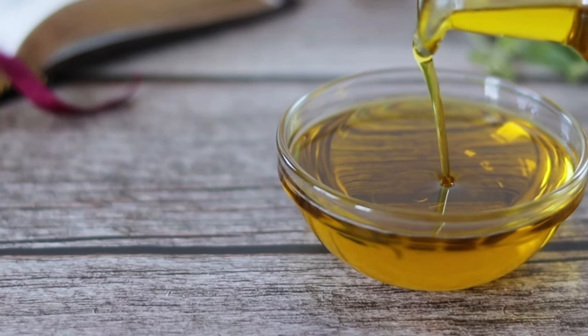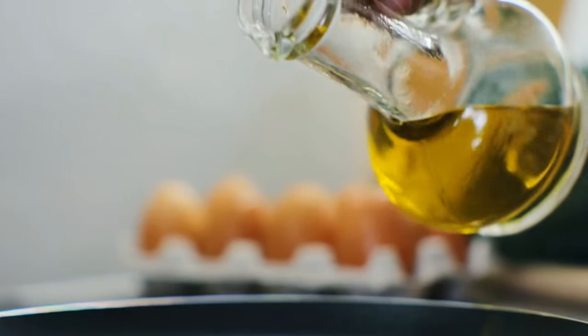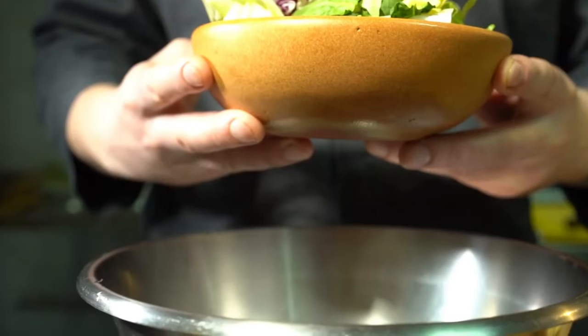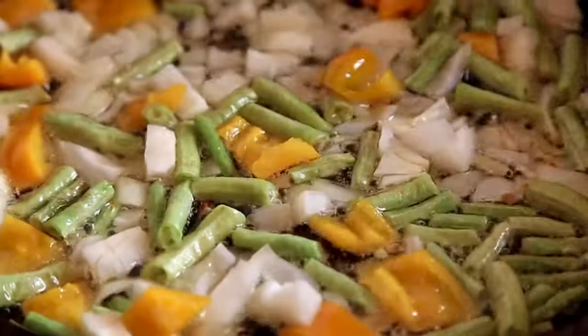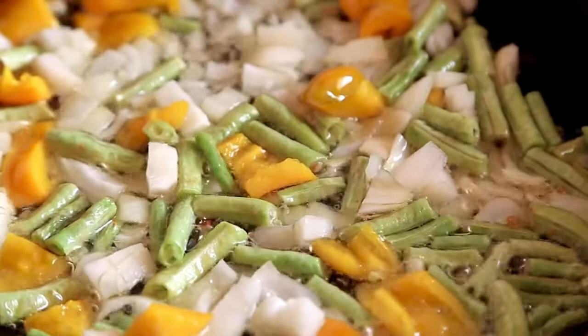Lastly, the versatility of olive oil in culinary applications cannot be overstated. Whether used for salad dressings, sautéing, or drizzling over dishes, it offers an easy and flavorful way to support kidney health in your daily meals.